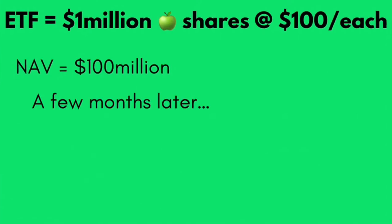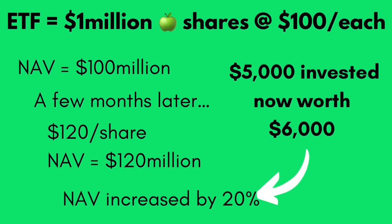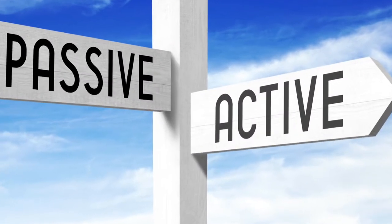If a few months later Apple shares go up to $120 each, the NAV would stand at $120 million, meaning the NAV increased by 20%. Had you originally invested $5,000 into this ETF, your capital would now be worth $6,000. Of course, this is an overly simplified example, as an ETF wouldn't just hold one stock. One side note: some ETFs are actively managed, which we will discuss in more detail later in this video.